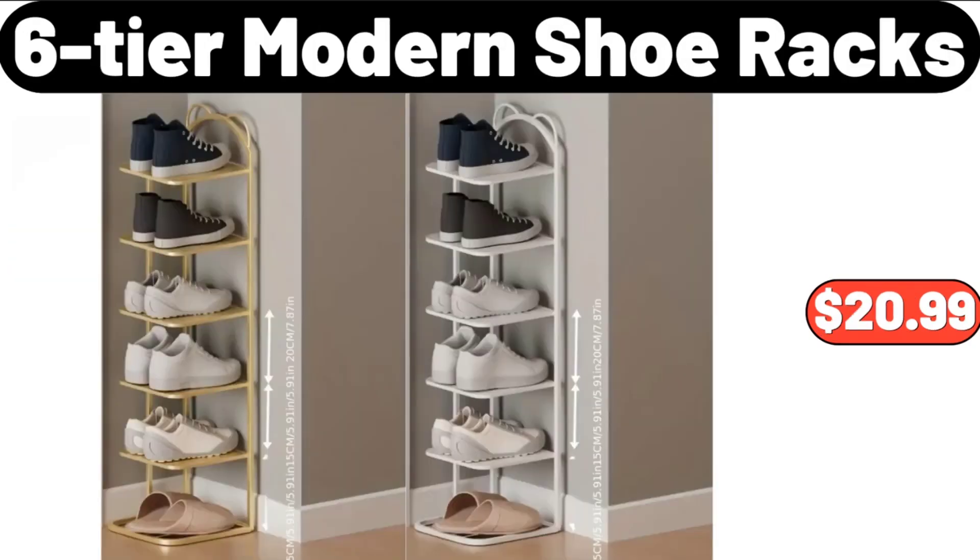6-Tier Modern Shoe Racks, $20.99. Friends, what do you think about the prices of the products? Are they too high? Please share your thoughts with us in the comments.